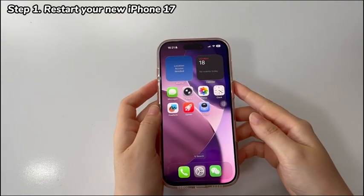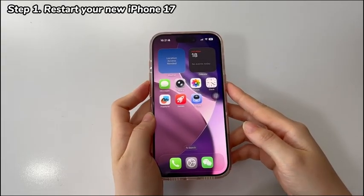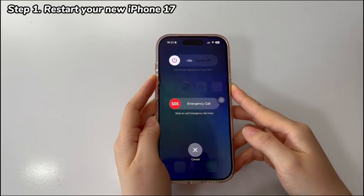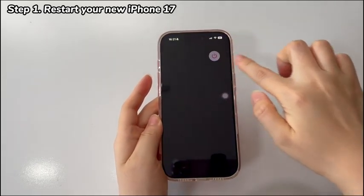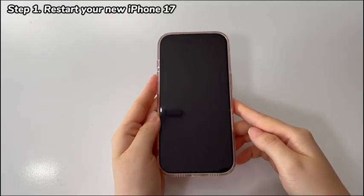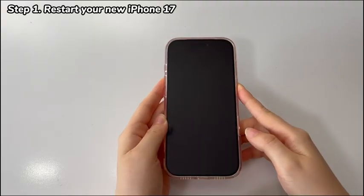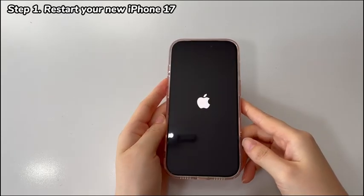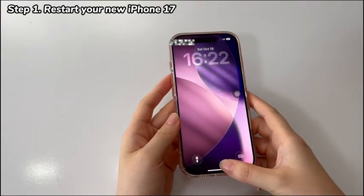Follow these steps to perform a reboot on your iPhone 17 to get back cellular service. Press and hold either the volume up or down button and the power button on the right side. When the power-off slider appears, move it to the right and let the phone switch off. After around 30 seconds, press and hold the power button again until the Apple logo pops up. Wait for it to pass, then test if you have a stable connection or can call out smoothly.